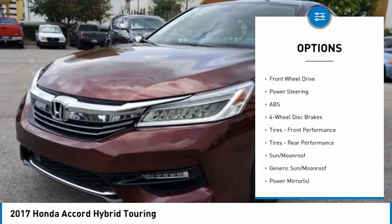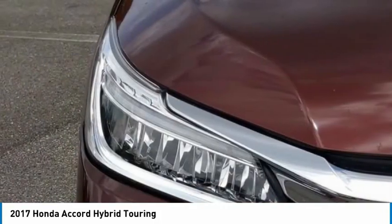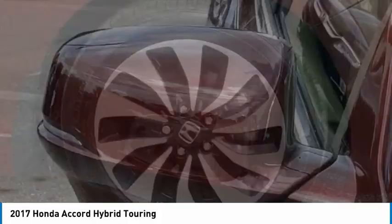Additional features include traction control, stability control, daytime running lights, engine immobilizer, and four-wheel disc brakes. Is love at first sight really possible? Let us know when you stop in.